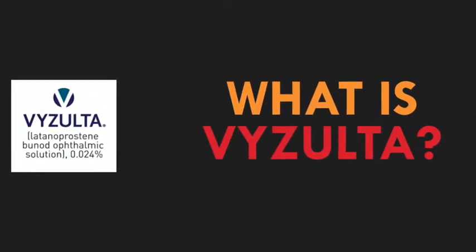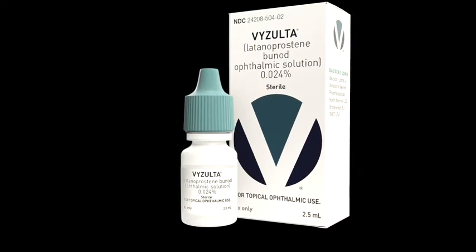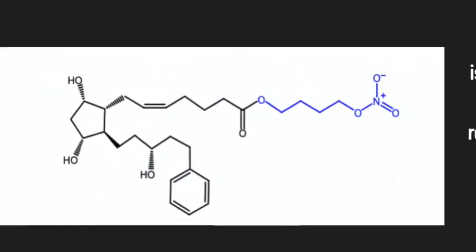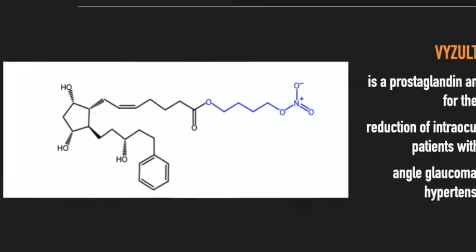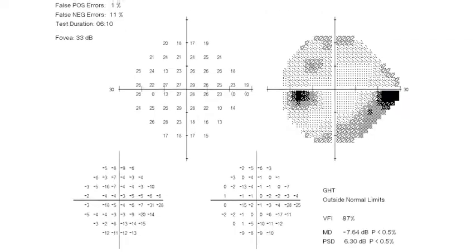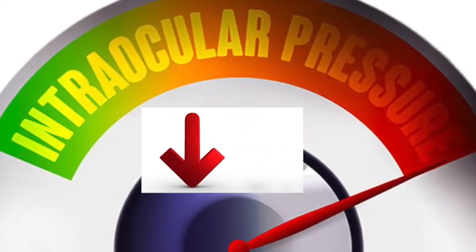So first up, what is Vizolta? Vizolta is the brand name for the drug Latanoprostene Bunod Ophthalmic Solution 0.024%. It was launched by Bausch & Lomb in 2017 and is the only FDA-approved IOP-lowering drug to combine a nitric oxide-releasing agent and a latanoprostene acid in one molecule. Vizolta is indicated to reduce intraocular pressure in patients with open-angle glaucoma or ocular hypertension, and studies suggest it can do so across the spectrum of elevated or normal to low IOP.